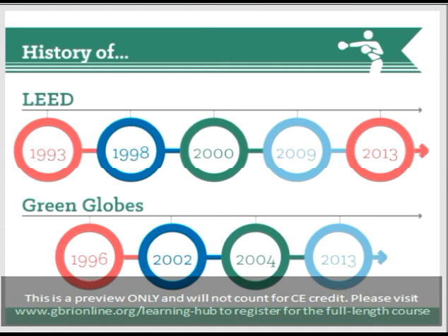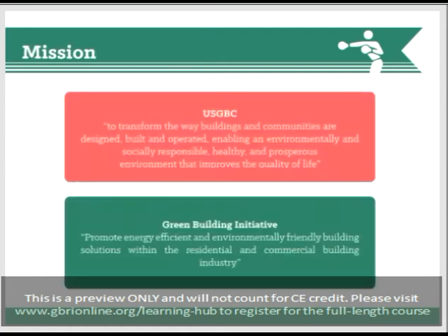I hope this gives you an idea of where both of these organizations come from and where these rating systems have their roots. If we continue to look at both rating systems and dig into the culture of both of them, we should really begin by examining their mission statements. The USGBC states that their mission is to transform the way buildings and communities are designed, built, and operated, enabling an environmentally and socially responsible, healthy, and prosperous environment that improves the quality of life. GBI's mission statement is to promote energy efficient and environmentally friendly building solutions within the residential and commercial building industry. We can see that the same values are really present in both — environmental consciousness in building decisions is the driving factor behind both USGBC and GBI.